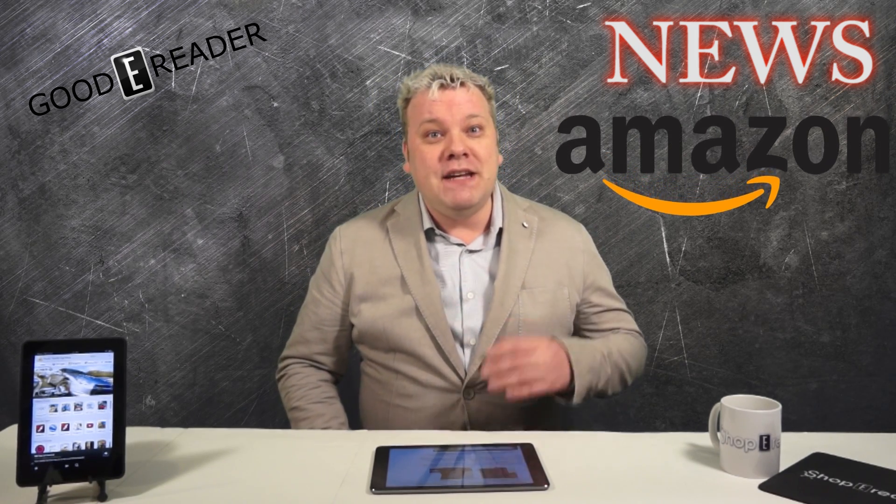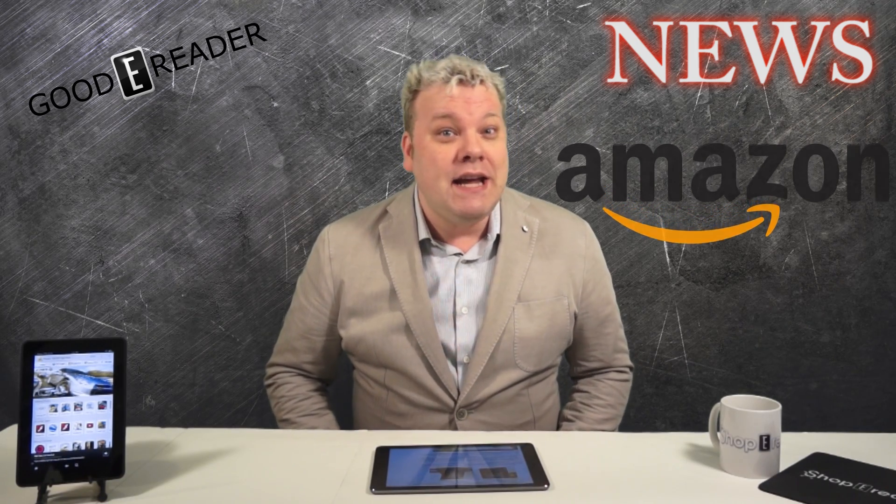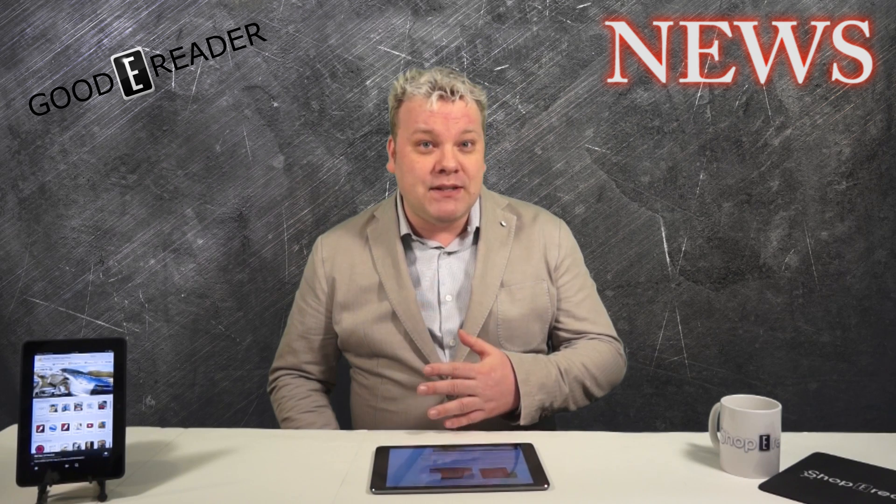Hey everyone, it's Michael here with GoodyReader.com. Color Kindles may soon be a reality via Liquivista technology. In 2013, Amazon had purchased Liquivista from Samsung.